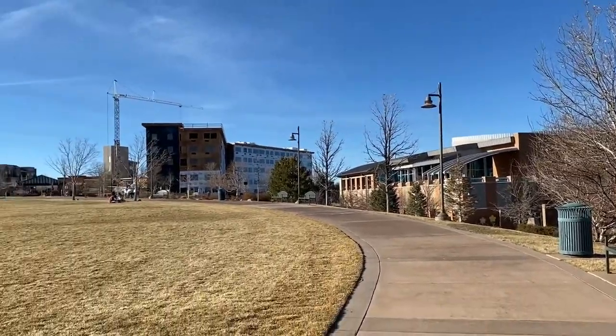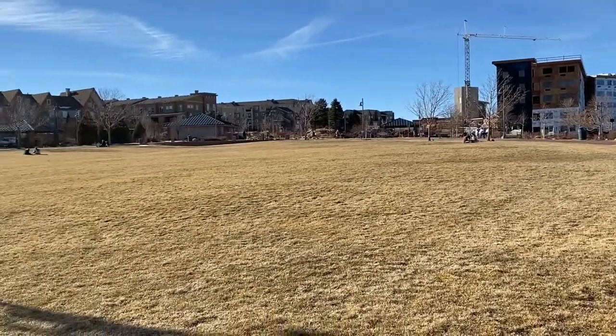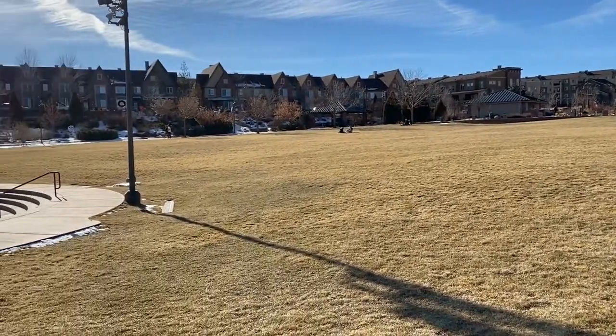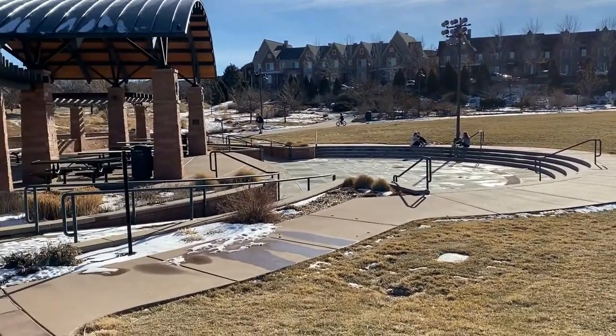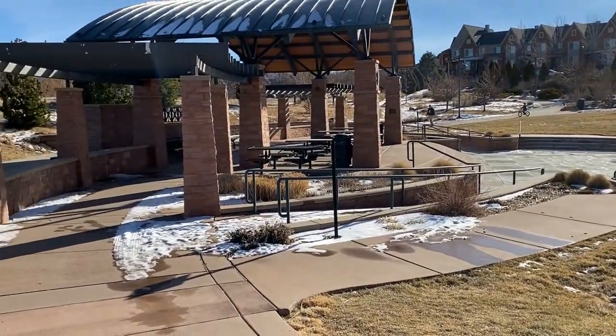The park is a great place to relax. There's festivals here, yoga in the park in the summer, water fountains when it's not too cold, and of course a stage for entertainment.